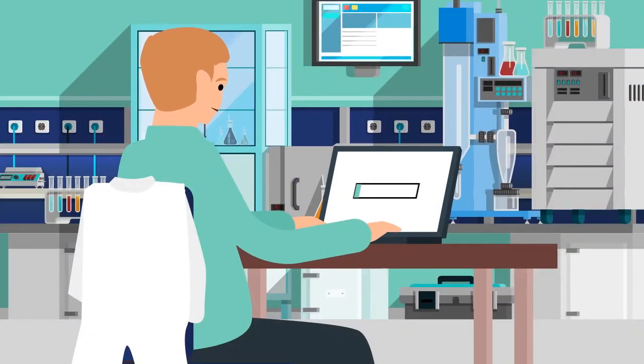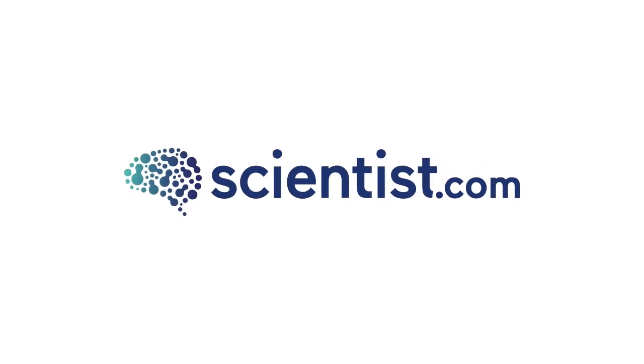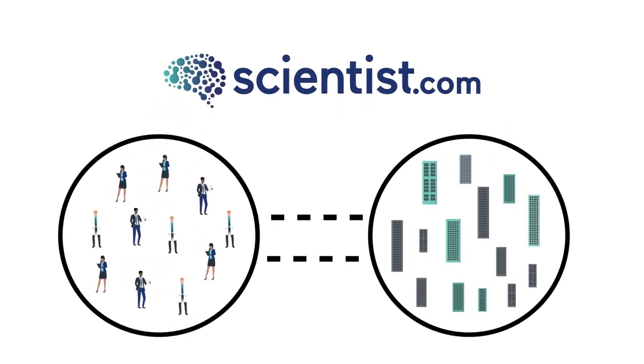Outdated internal websites make exploring and comparing capabilities confusing, cumbersome, and inefficient. To address this problem, Scientist.com built an online marketplace that connects investigators with thousands of pre-approved global suppliers and service providers.